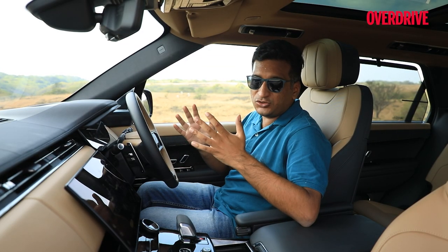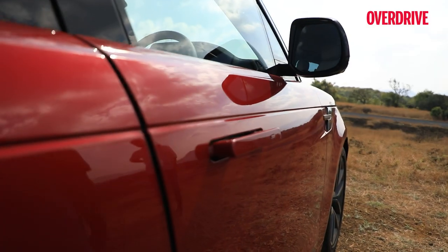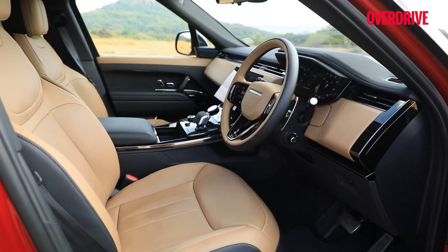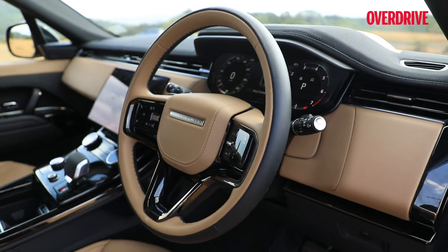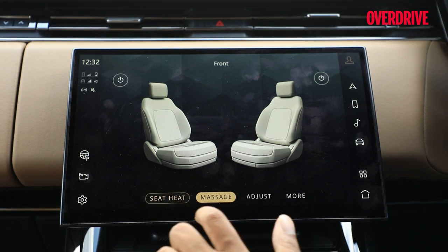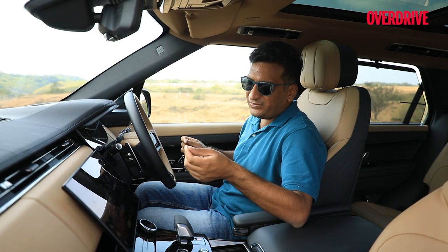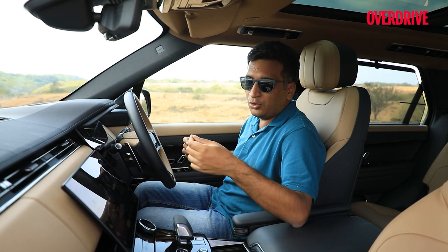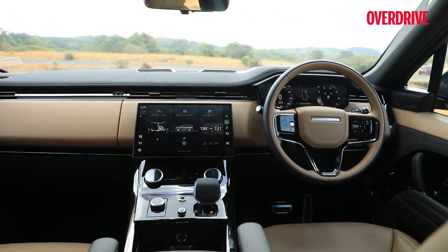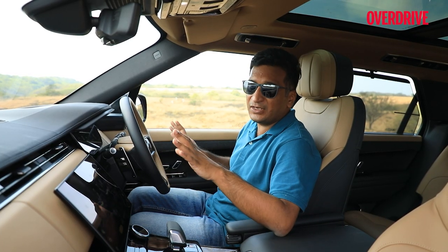You expect a Range Rover to be inviting and the Sport does not disappoint. It starts right from the beginning with the soft-closing doors and flush door handles. When you're seated inside, the seats bring themselves up to the position you left them in — same for the steering wheel. The massaging function will come back on if you had it running, same for the seat heating or cooling, which is a rare occurrence that really gives you that sense of luxury. Some features like auto hold and start-stop are buried deep in a submenu, but you set them once and leave them as they are.